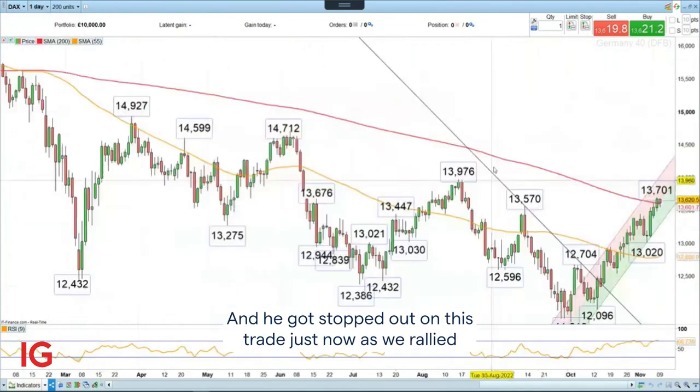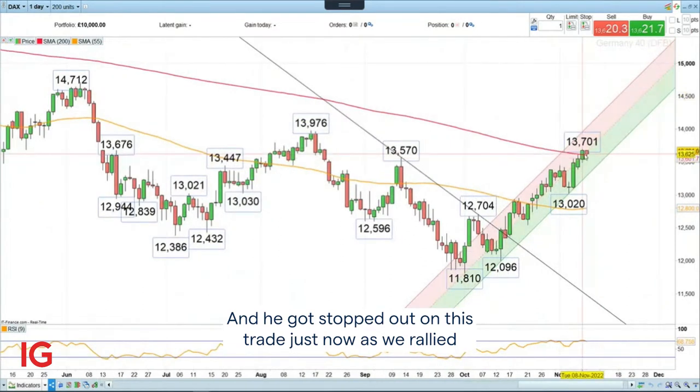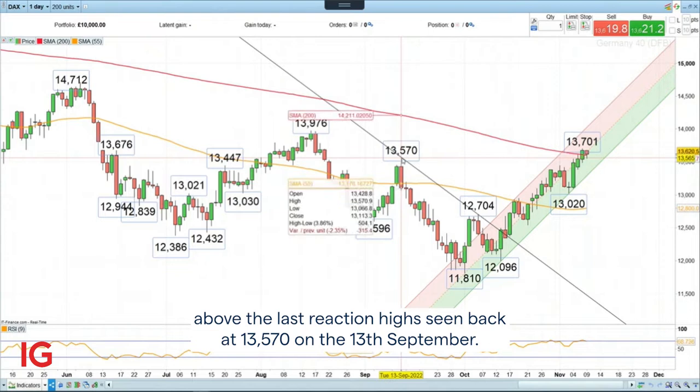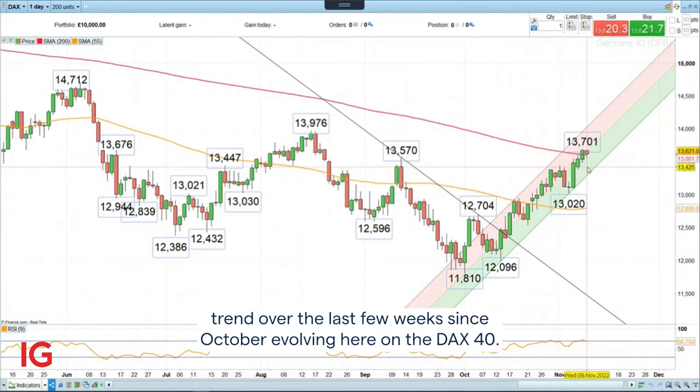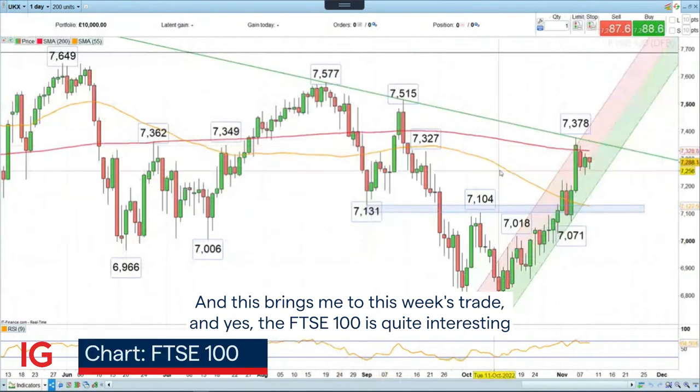He got stopped out on this trade just now, as we rallied above the last reaction high seen back at 13,570 on the 13th of September. So we can see that we've had a very consistent upward trend over the last few weeks since October, evolving here on the DAX40. And this brings me to this week's trade.